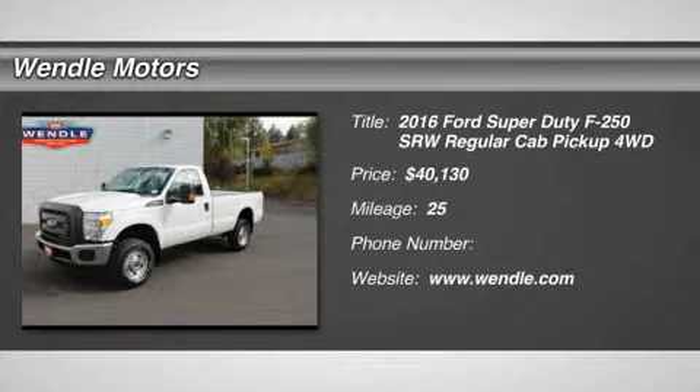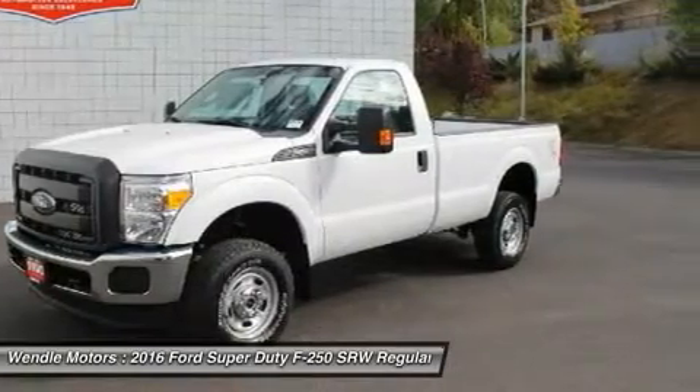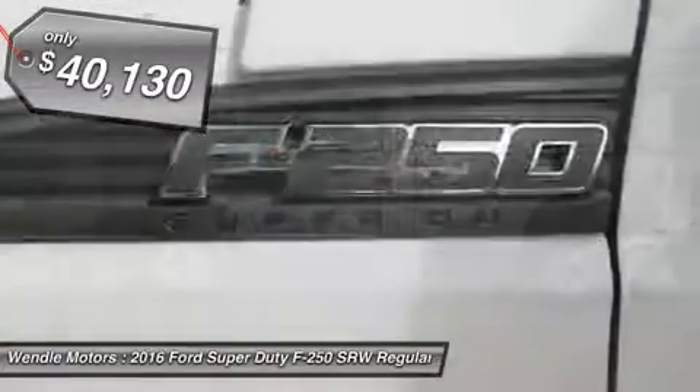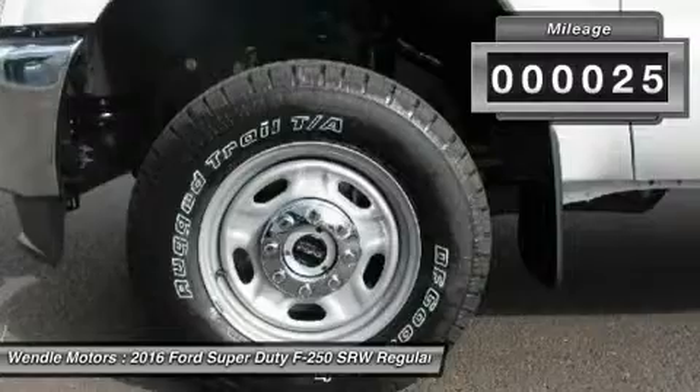Price to sell, $3,700 below MSRP. This 2016 Ford Super Duty F250 SRW XL is Oxford White with a steel gray interior, which is a very popular and great looking color combination.